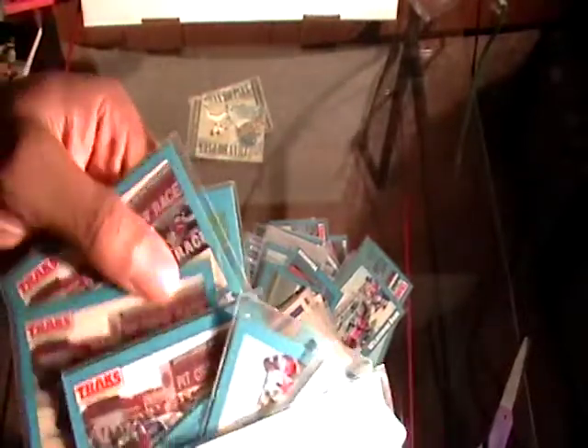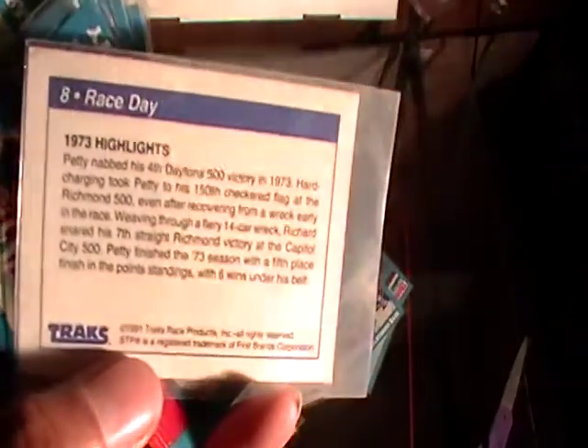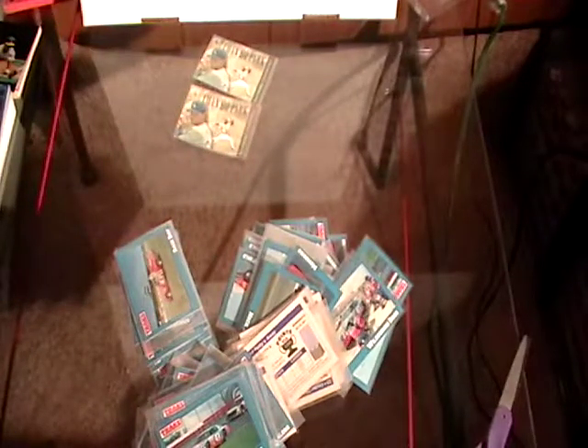These are all pretty much the same. They do have numbers on the back, and this one has highlights from 1973 — that car looks like it's from '73. Does that say Daytona in the back? Just to wrap this video up — racing cards with a Chad Ho Park surprise in the back. Until the next video, I'll see you later.